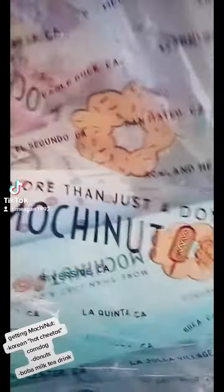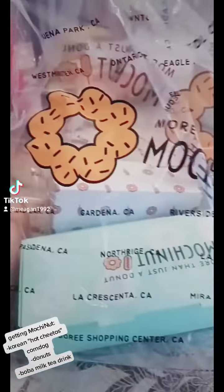Here is the MochiNut. What do you get? What do you have? Korean corndogs. Boba. Donuts.